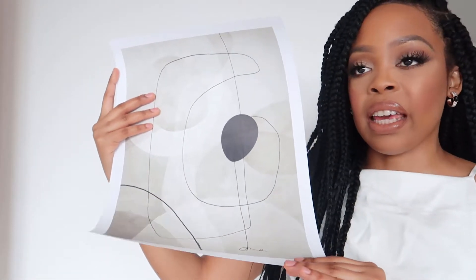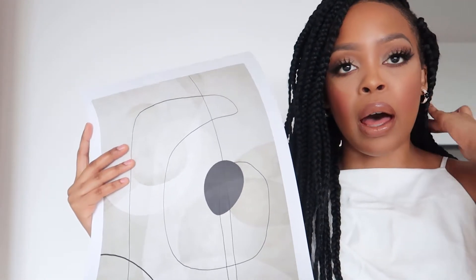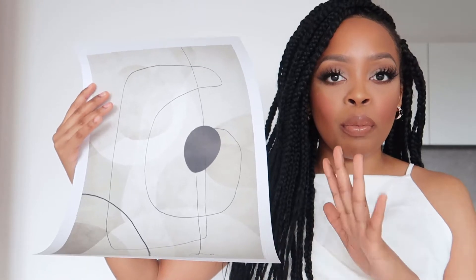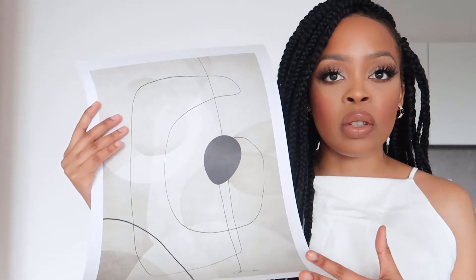The third print is also abstract, in a similar color scheme — beige with black, going for a farmhouse, neutral look. That's the vibe I'm going for in the new place. Because it's not too busy, it won't take attention away from the furniture and will complement it. I think these neutrals are very classy and easy to work around when decorating.